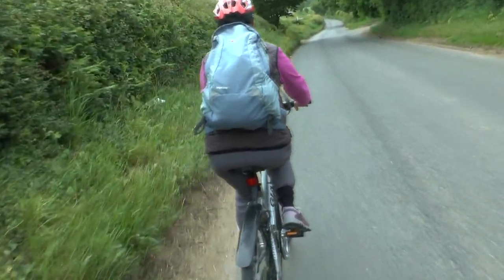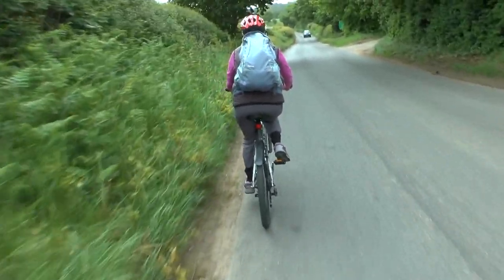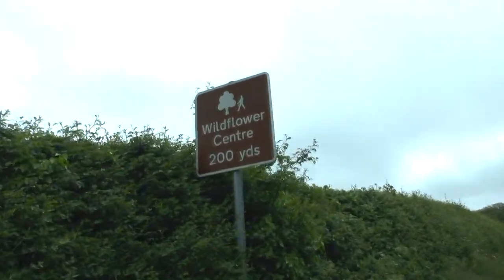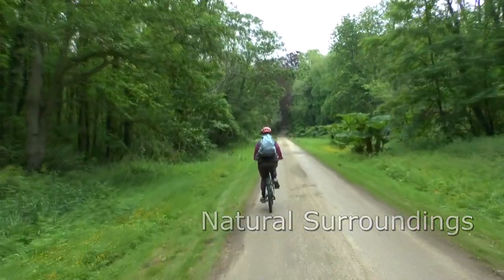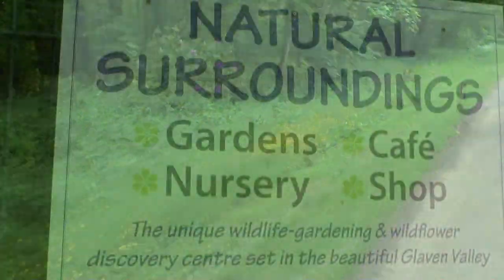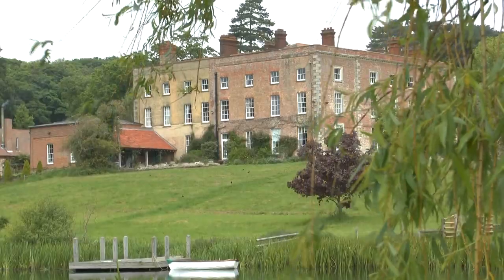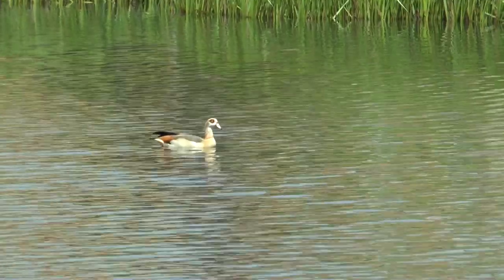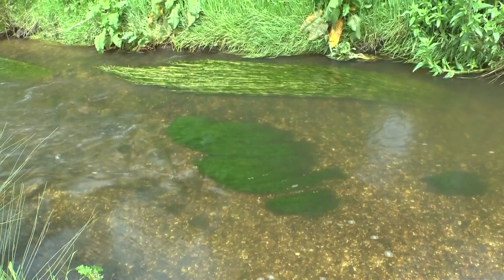Early June 2016, and another excursion from our motorhome, along the quiet lanes, following the wildflower road signs to a nature reserve in the Glavon Valley. Natural Surroundings Nature Reserve is located on the Bayfield Estate on the banks of the River Glavon, an unspoiled chalk stream which flows through the reserve, just inland from Blakeney and Cley next to the sea.